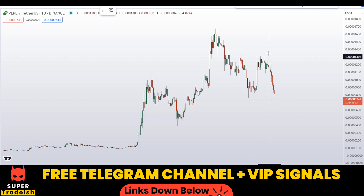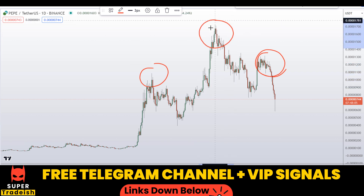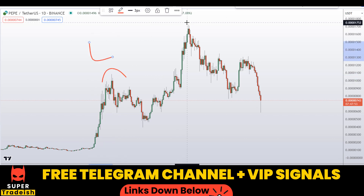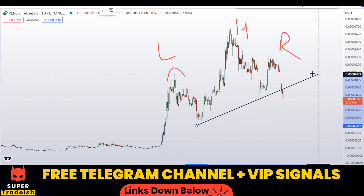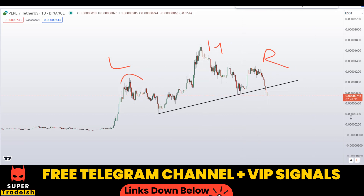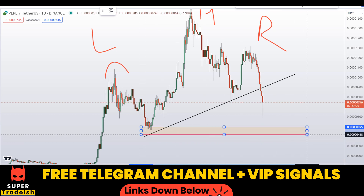Looking at the daily chart — in my last video I gave you a warning that this is a potential head and shoulders pattern. Price has crashed since then. Here is the left shoulder, this is the head, and this is the right shoulder. This is the neckline for the head and shoulders pattern, and unfortunately yesterday the price broke this neckline and is now moving towards the downside.